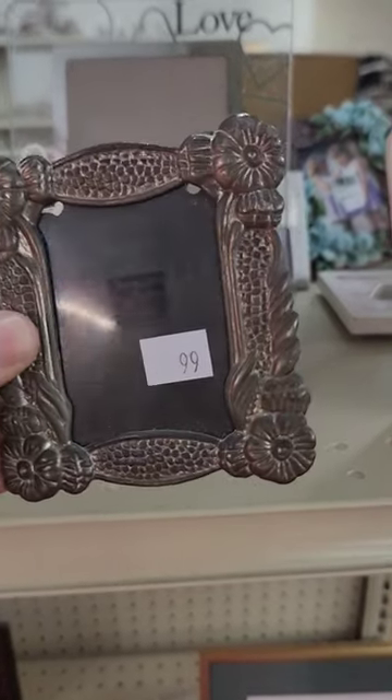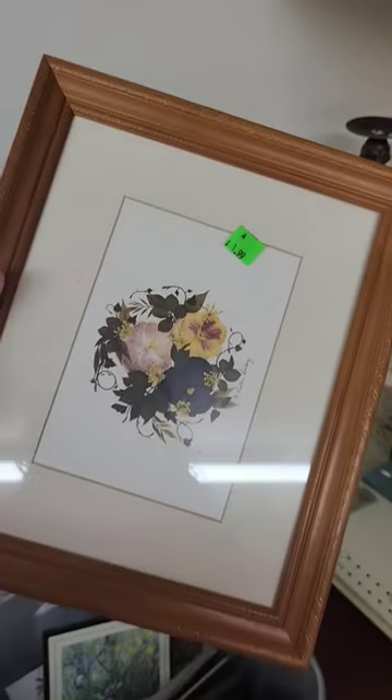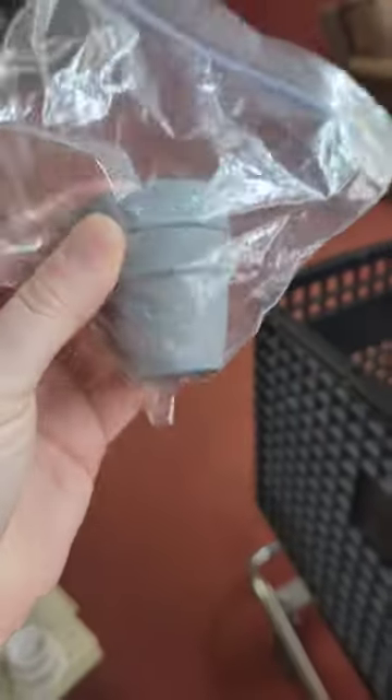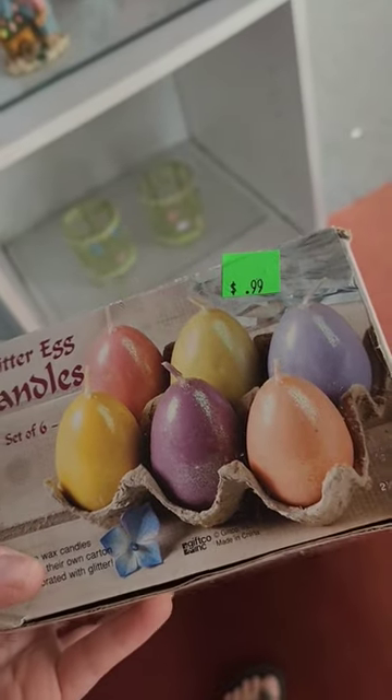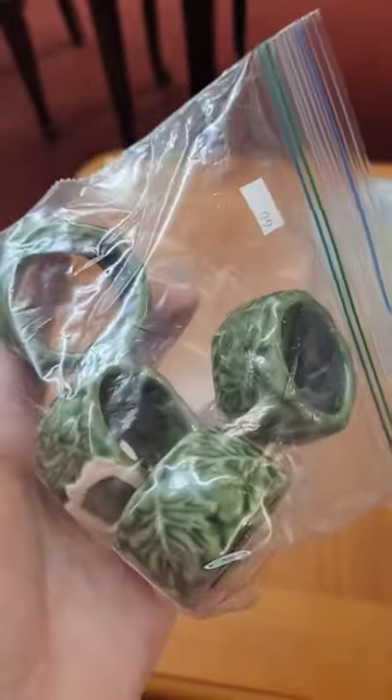I couldn't pass up this adorable mini flower frame for $1, and then I found the frame I actually came to the thrift store for. These small clay pots brought our total to $10, and I passed on these tea light lamps. I thought these Easter egg candles would be fun, but changed my mind when I saw this set of napkin holders.